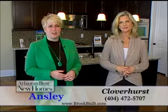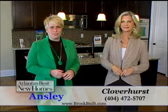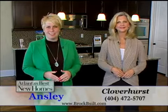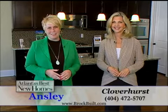That is so exciting, Ansley. Would you let our viewers know how they can find out more? Sure. You can give us a call at 404-472-5707. You can also visit us on the web at brockbuilt.com. Be sure to come out and visit us here at Cloverhurst, where you will experience life plus style.